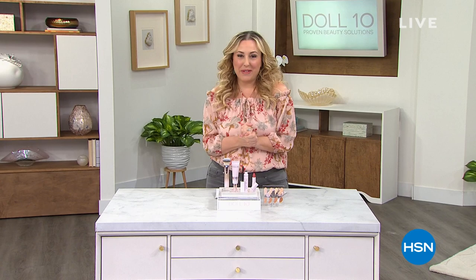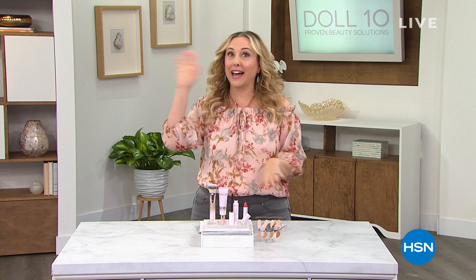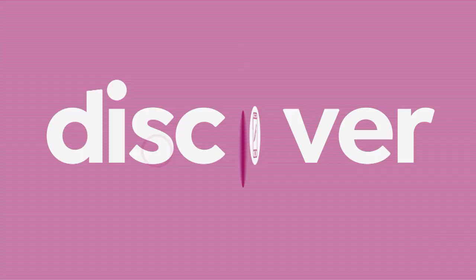I'm so glad you're hanging out with me and watching HSN today because we've got one of my favorite lines here. We're not supposed to play favorites, but I do anyway. It's called Doll 10 — 10 minutes to a beautiful face. The makeup is so incredible with skincare benefits, and the value is out of this world. It's our best value of the day — our Today's Special.